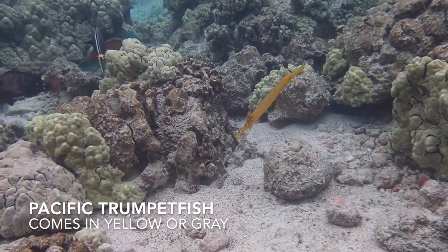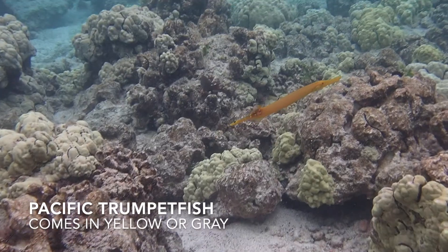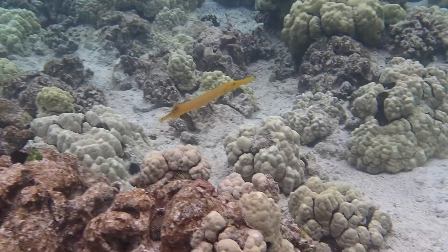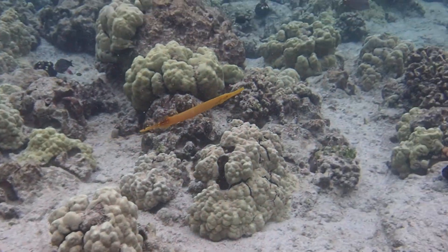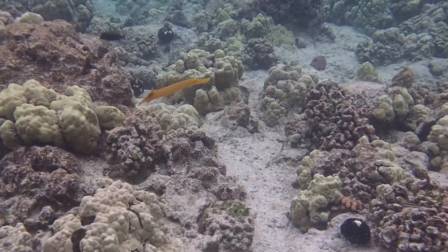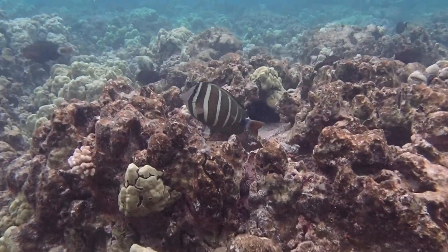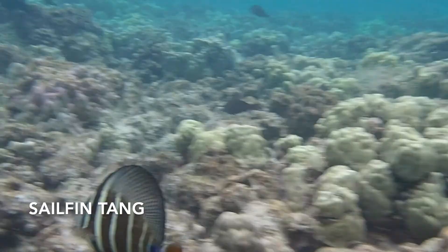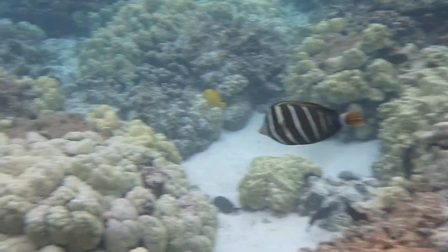It's a trumpet fish. Trumpet fish come in a variety of colors — the bright yellow ones are pretty, and then there are gray ones with stripes. They're predators. The yellow ones will often hang out with yellow tangs. This is the sailfin tang, and if you get close, he'll raise his sailfin.